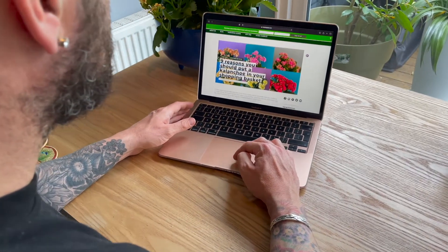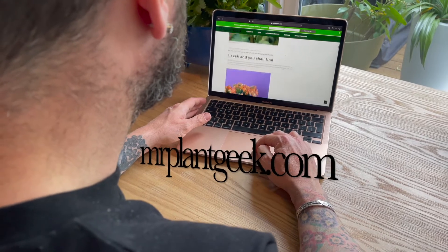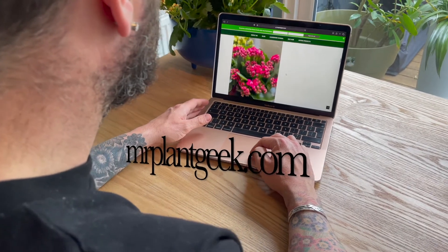So there's five reasons to love Flaming Katie. If you need even more, why not hop onto my website today at mrplantgeek.com. Find out more about this fascinating range on the Always Kalanchoe website — the address is kalanchoe.nl.